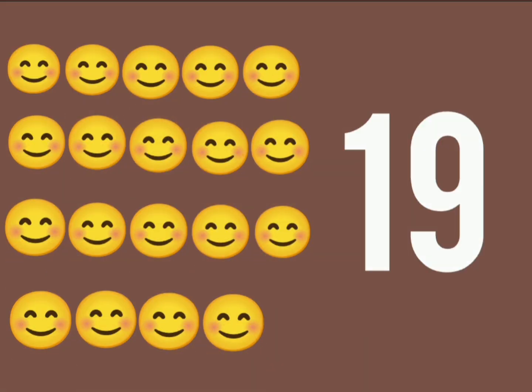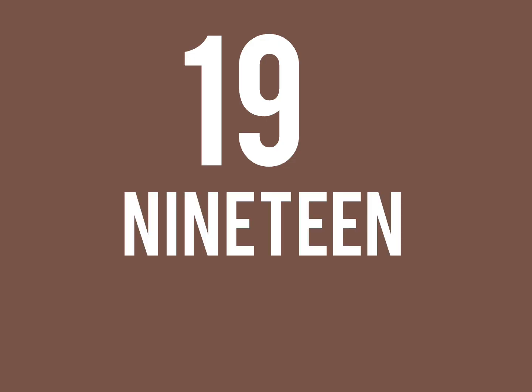With 19 smileys on display, let's light up everyone's day. 1, 9, 19. Spelling: N, I, N, E, T, E, E, N. 19.